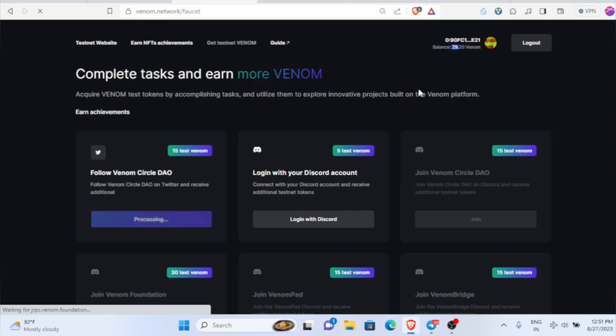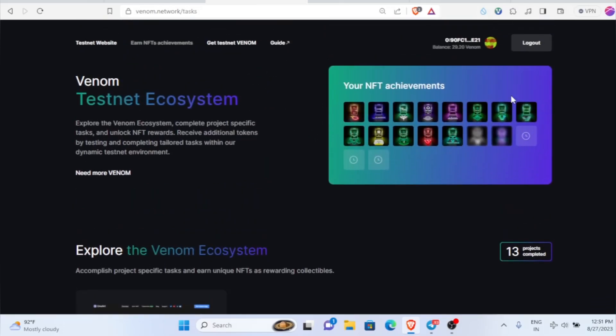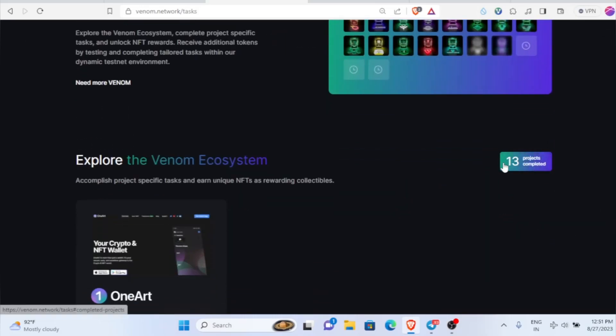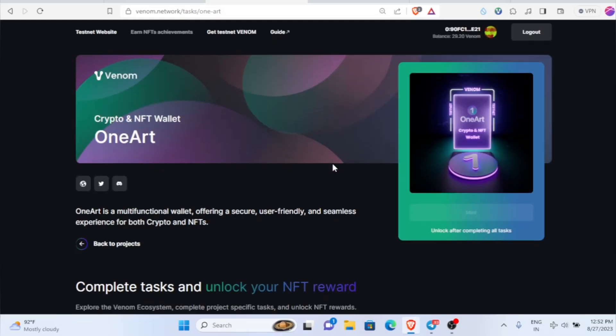Once you receive the balance, come back to the NFT achievement page where you'll be able to see all your NFTs — all the NFTs we've claimed so far. 13 projects completed. In this video we're going to see about the One Art project. Just click 'complete task' and it will take you there.